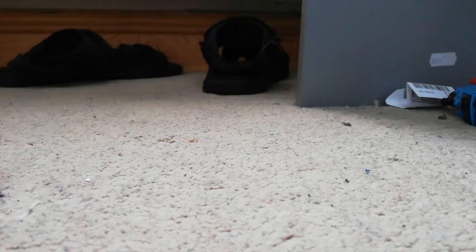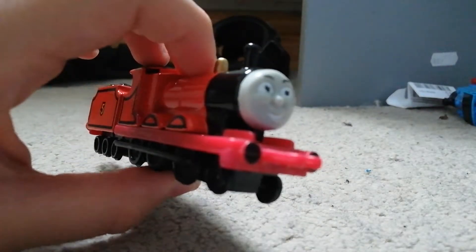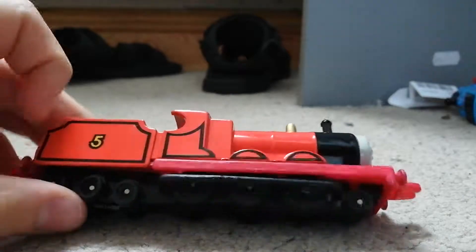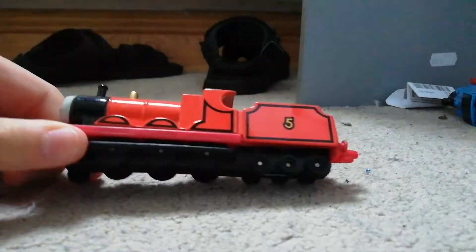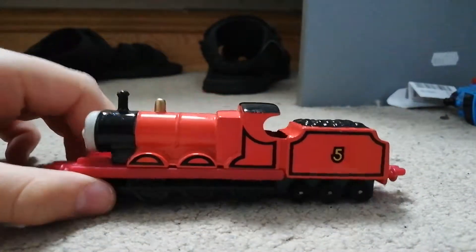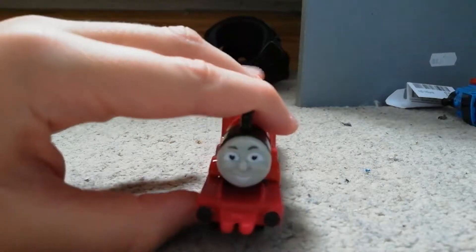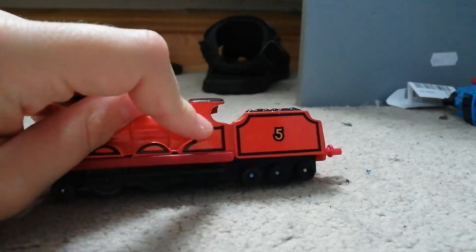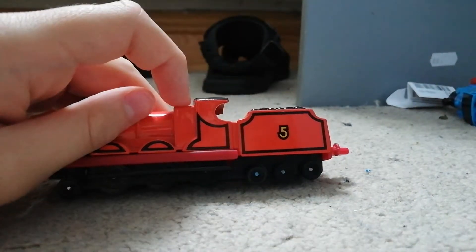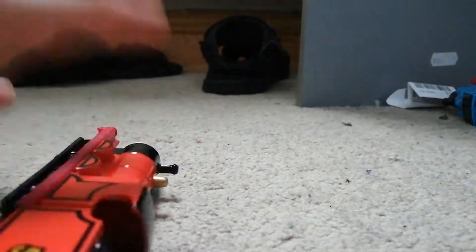I got these for my birthday, which was two weeks ago. Here's the first one — James. Nice model! I think it might be a factory error, because if you look closely you can see James's face is crooked a bit. You can also see the black marks right there.